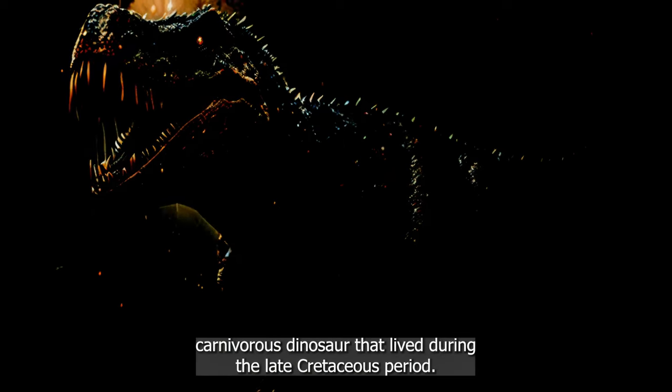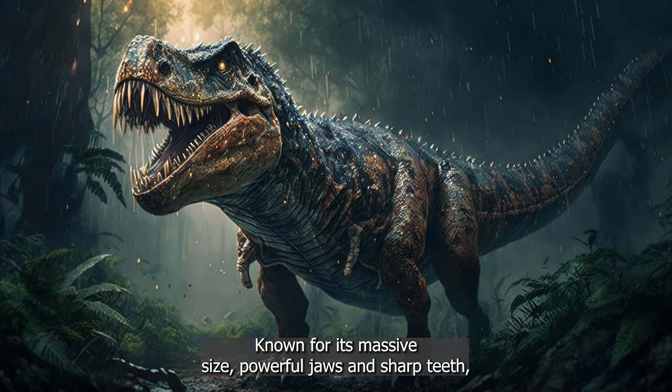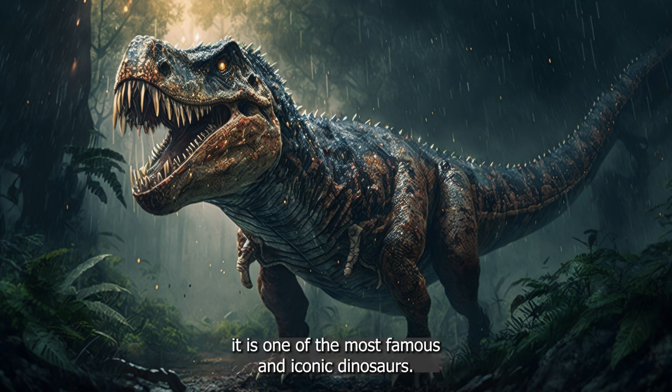Tyrannosaurus rex was a large, carnivorous dinosaur that lived during the late Cretaceous period, known for its massive size, powerful jaws, and sharp teeth. It is one of the most famous and iconic dinosaurs.